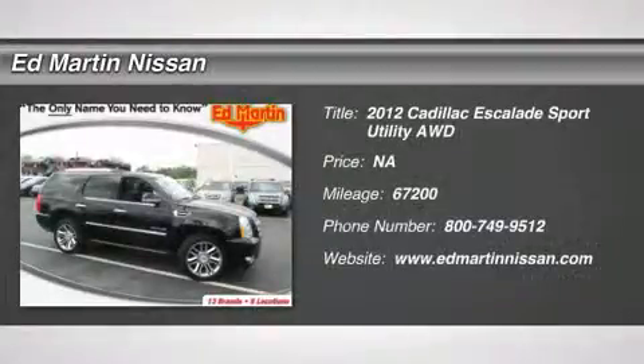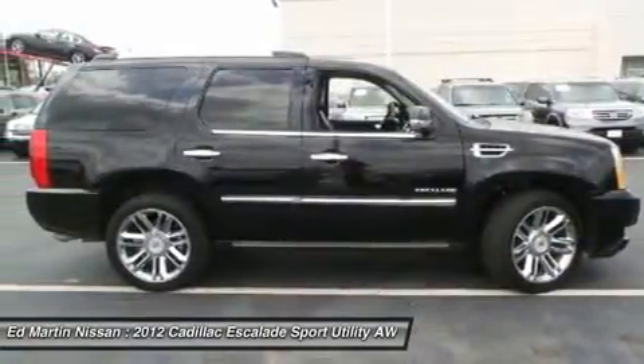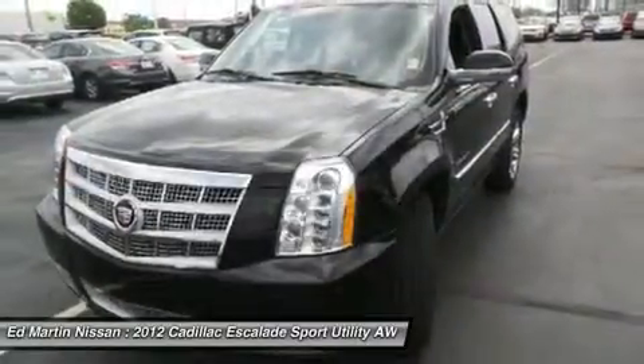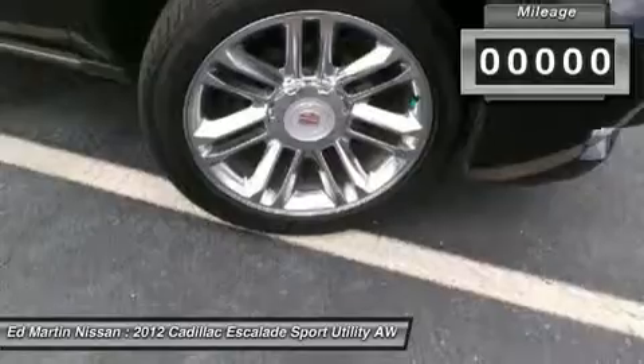The 2012 Escalade, a full-size luxury SUV. The Cadillac Escalade stands for A-list style. Thrilling, yet effortless performance, combined with advanced luxury and technology that's on the leading edge of the industry, makes the Escalade an easy choice.